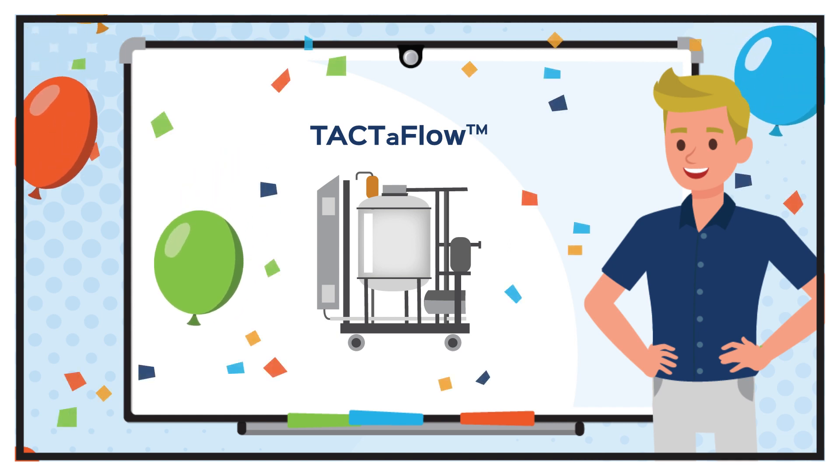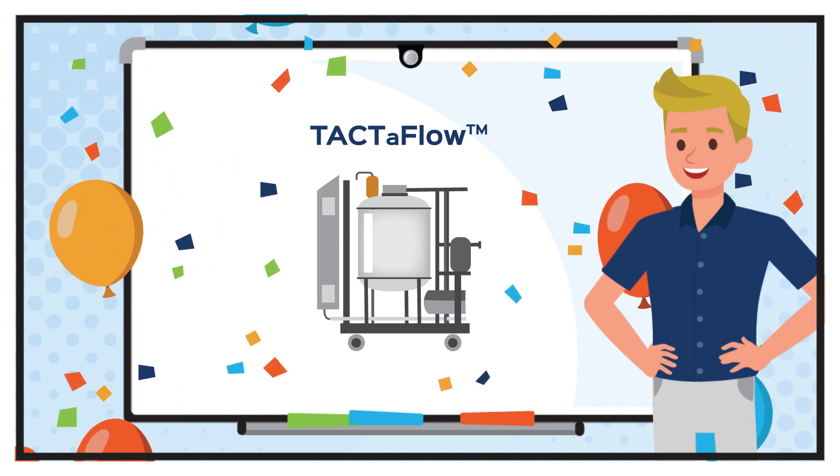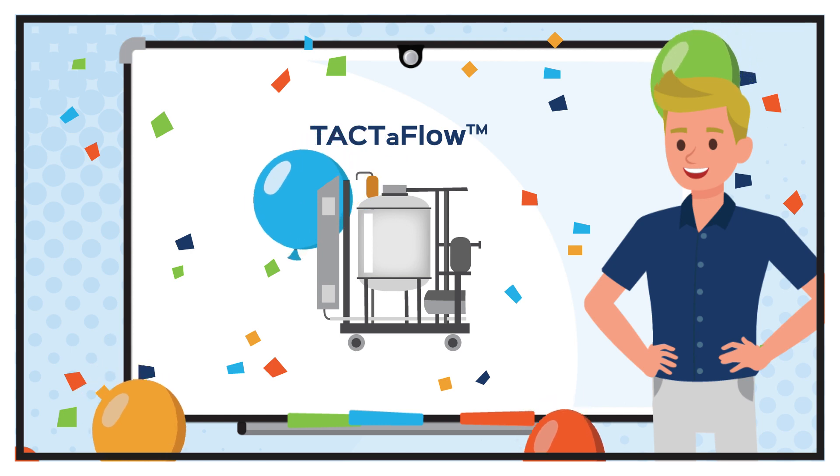Leave the surprises for your birthday and stick with the proven and reliable Taktivus CIP solution from Cinematic.